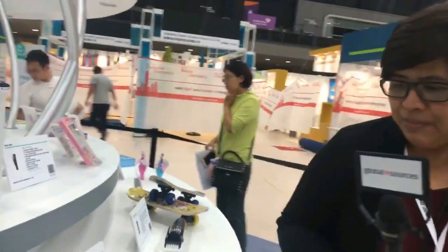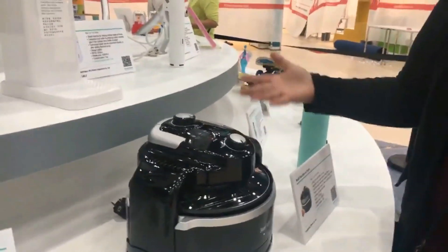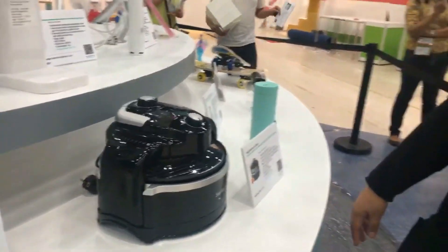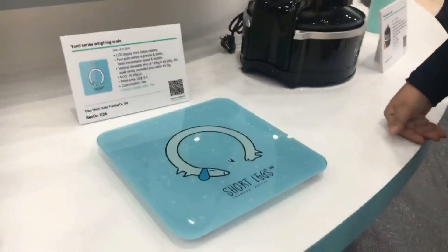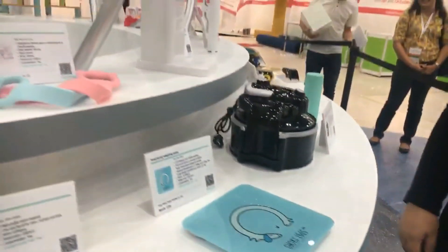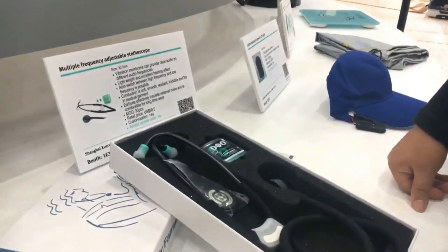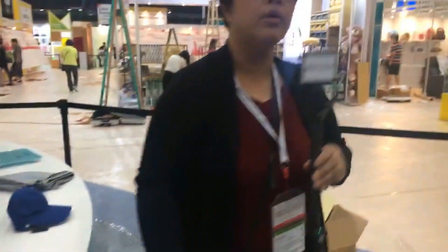A multifunction air fryer — very on-trend right now, no oil, making frying healthier with fewer calories, and compact to free up space. A Yomi series weighing scale — quite cute. A jump rope for exercising. And a multiple-frequency adjustable stethoscope.